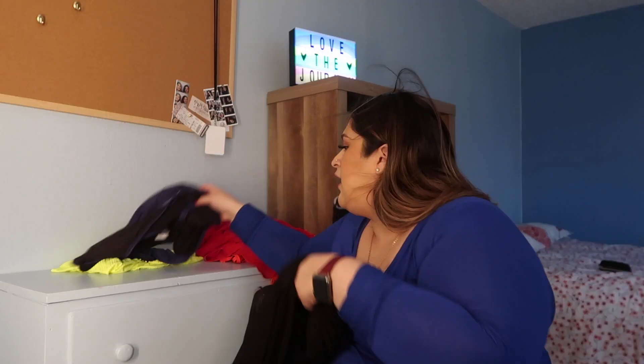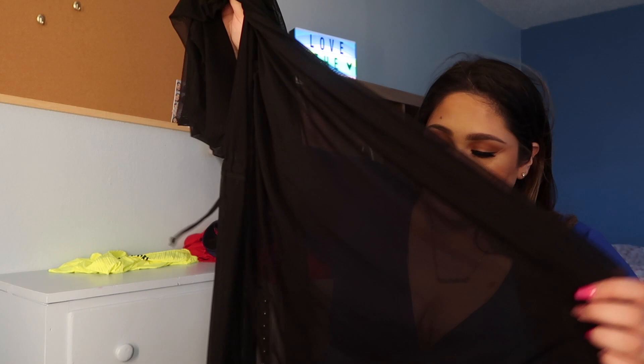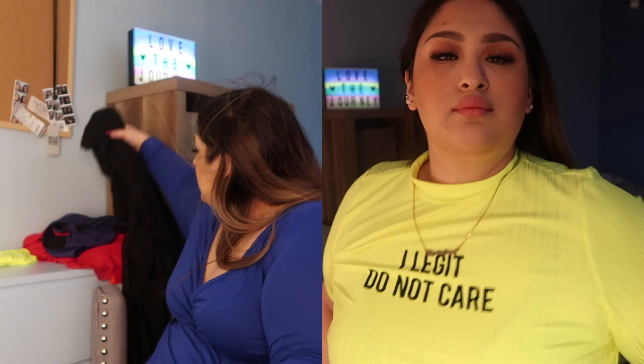I loved the way this bikini looked on the plus-size model and I was like, maybe I could rock it. I never wear bikinis and I'm not comfortable with it, but I do love it. I guess I just have to get over my fear. I don't know if I'd wear it to the beach but I love it so much. I 100% recommend buying this mesh cover-up because it is so beautiful — it makes me feel like I could wear a bikini if I wanted to.